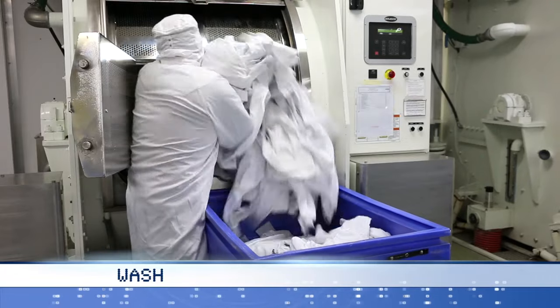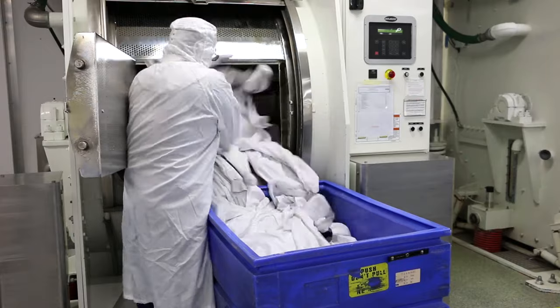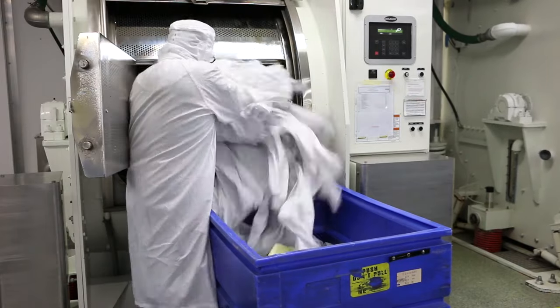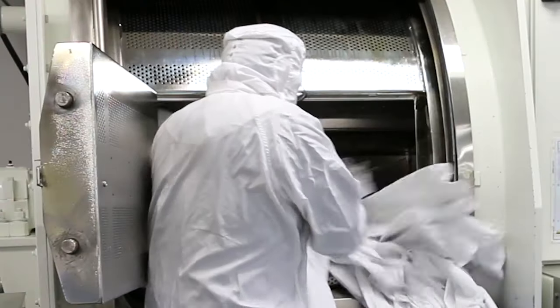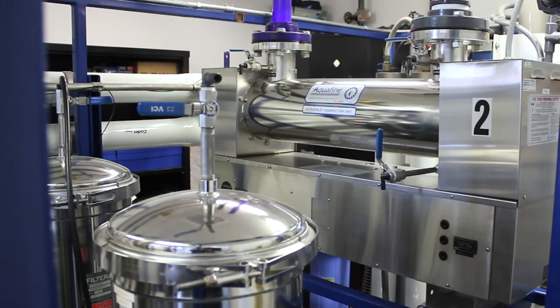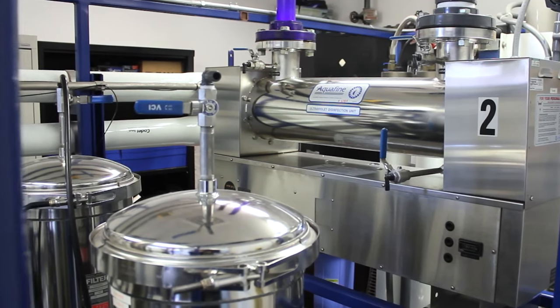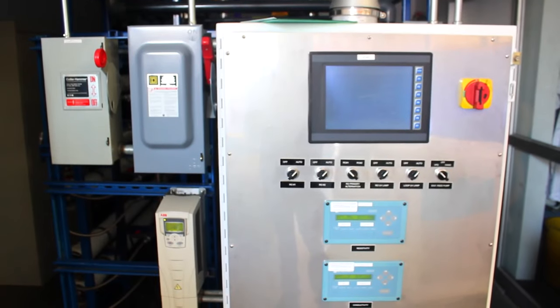Prudential Cleanroom Services developed a custom pass-through washing machine design which moves garments into an ISO class 4 controlled environment after laundering. Washer internal drum surfaces are 316L stainless steel with Teflon seals and bearings. Deionized water is delivered through a PVDF system. Wash chemicals are delivered through a computerized liquid injection system.